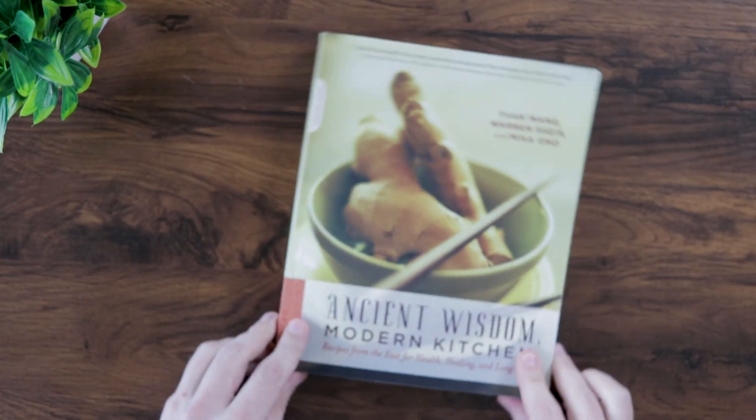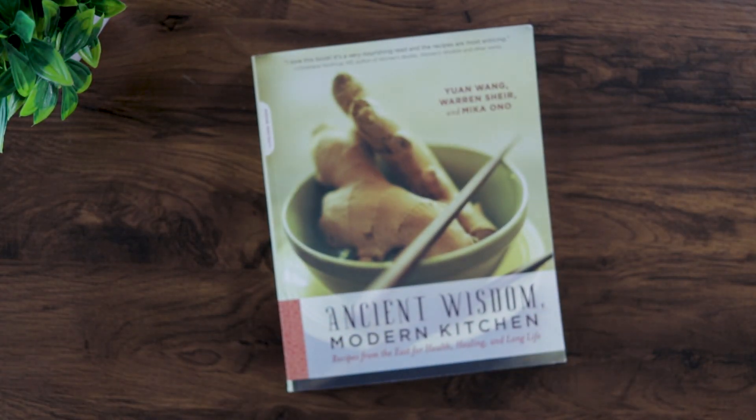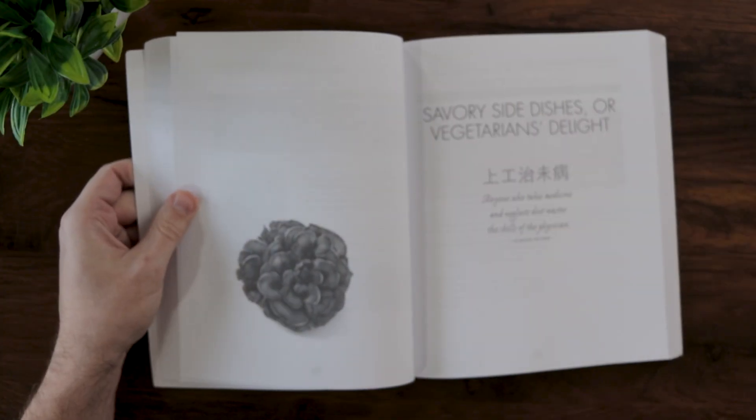The other one we have is Ancient Wisdom Modern Kitchen. I have to admit I have some bias because the authors of this book were teachers at my school and I actually had Warren Sheir on the podcast a while ago, but I really like this book. It was published back in 2010, so it's not as fancy as the other one — it's paperback and it doesn't have as many photos, and the ones it does have are in black and white, but I still really like it.